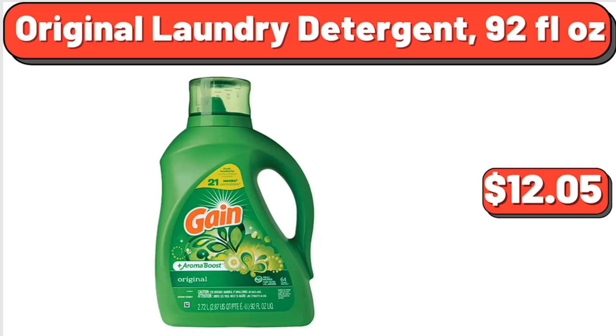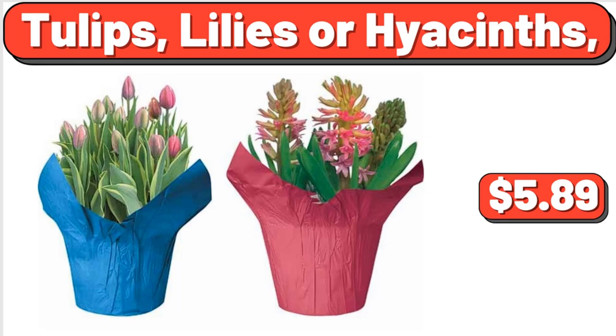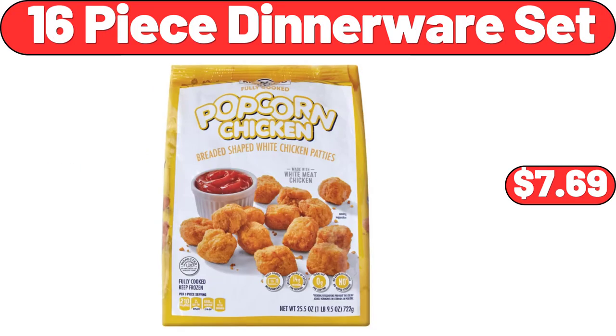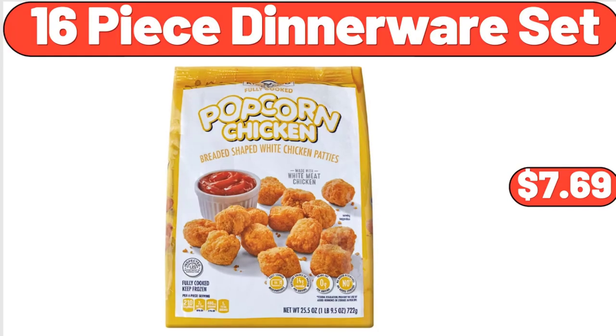Original Laundry Detergent, 92 Fluid Ounces, $12.05. Tulips, Lilies or Hyacinths, $5.89. Garden Star Dual Wheel Polytray Yard Rover Wheelbarrow, $58. Frozen Popcorn Chicken, 25.5 Ounces, $7.69.